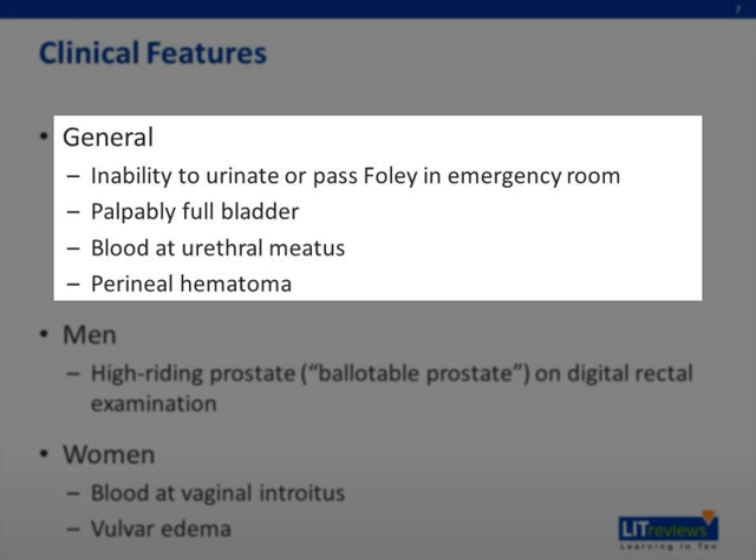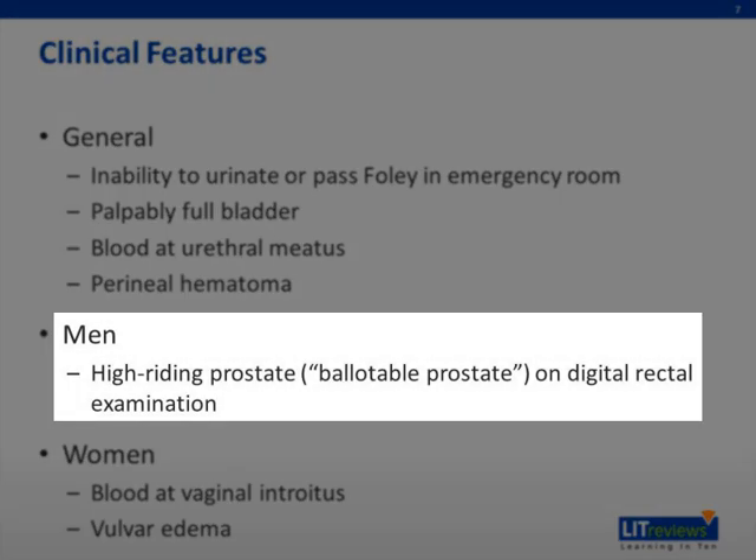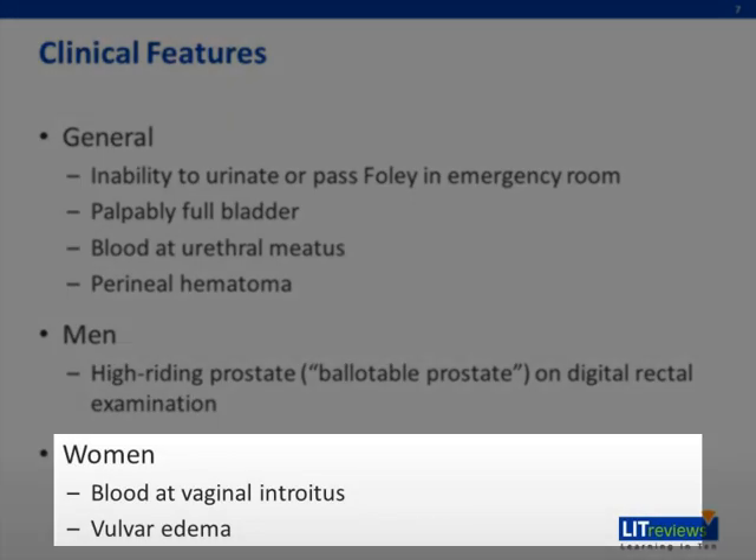Sometimes you can also see perineal hematomas, such as a butterfly hematoma. In men specifically, you can find a high-riding prostate, or what's called a ballotable prostate, on a digital rectal examination — essentially when the prostate is riding high and free on examination. Women can often present with blood at the vaginal introitus, as well as labial edema for more distal urethral trauma.